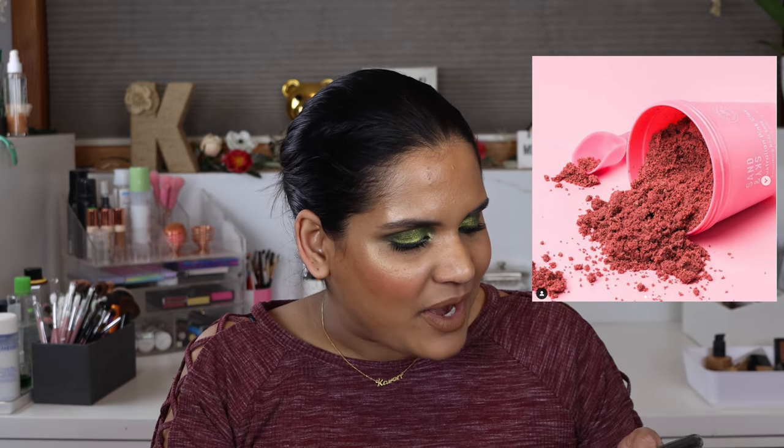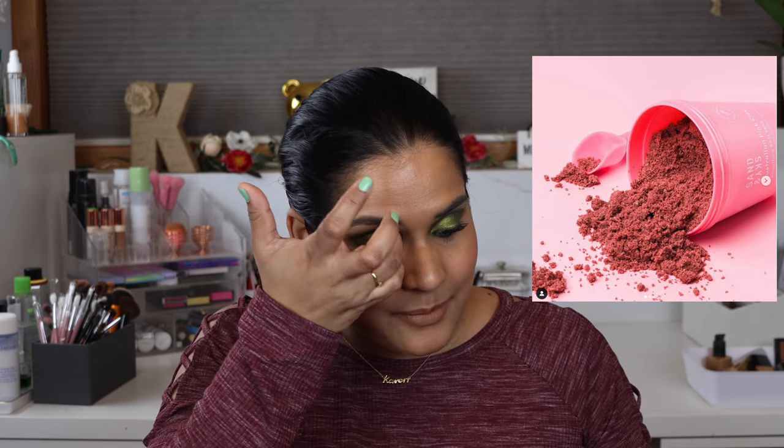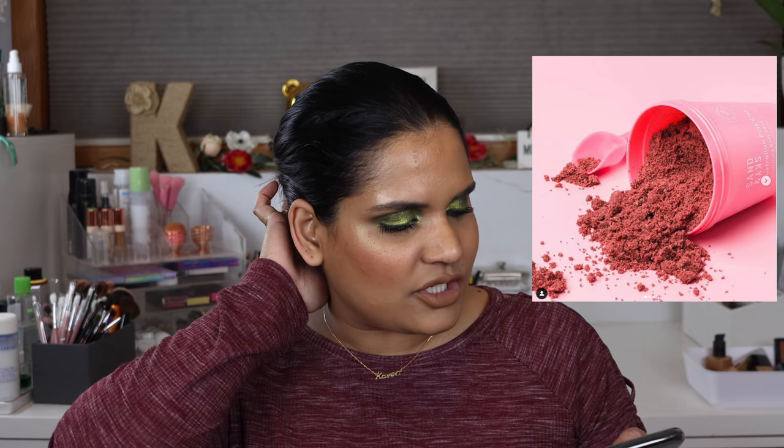Sand and Sky Australia actually sent me a little care package with some masks and stuff. They came out with a Pink Clay Smoothing Body Sand — a four-in-one formula that deeply detoxes, smooths, moisturizes, and illuminates. I honestly don't exfoliate my body much — I use a loofah so I feel like that should do the trick. I don't do self-tan so I don't really feel like I need to exfoliate, but it looks cool.